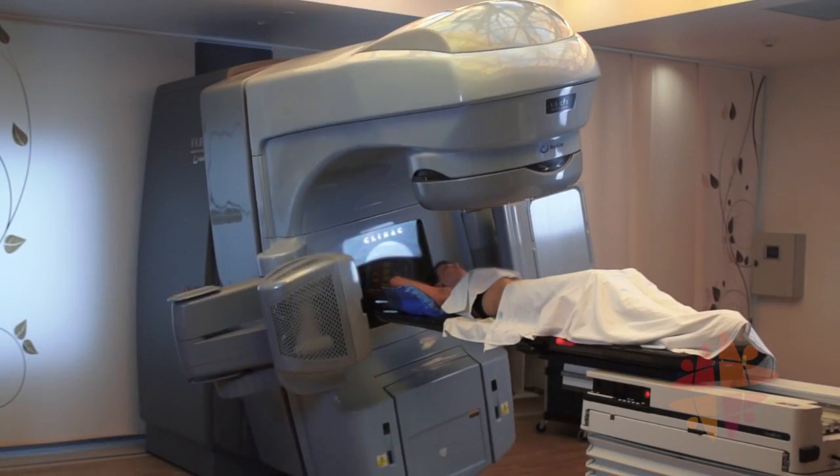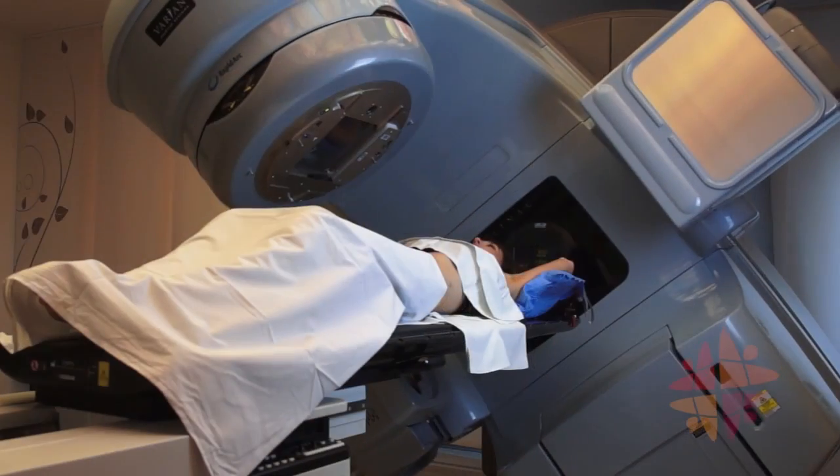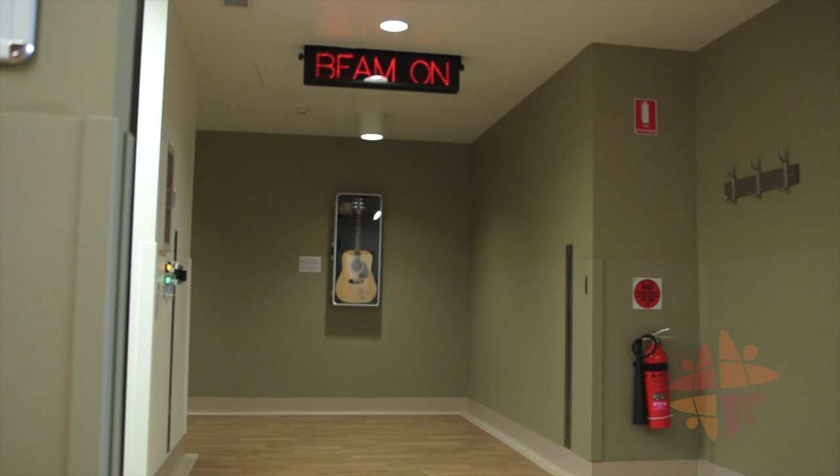During treatment you will not feel or see the radiation, but you will hear the machine buzzing. Each x-ray beam delivers a specific amount of dose each day. They generally last a few seconds each, but some can go for a minute or more.